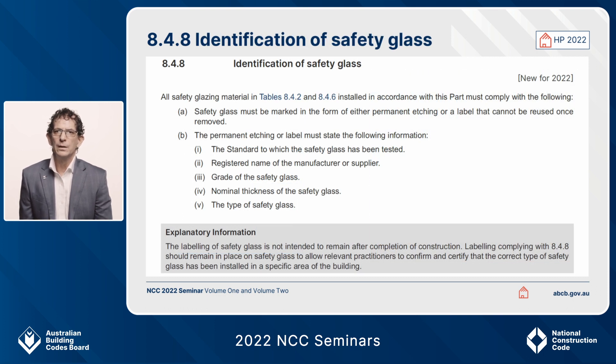Something that has been uplifted into the housing provisions for 2022 is the requirement for the identification of safety glass. This has always existed in AS1288 and always had to be complied with, but it's now in the housing provisions so it's upfront and in one place. Explanatory information in clause 8.4.8, particularly sub-clause (b), gives guidance on how to meet these requirements.